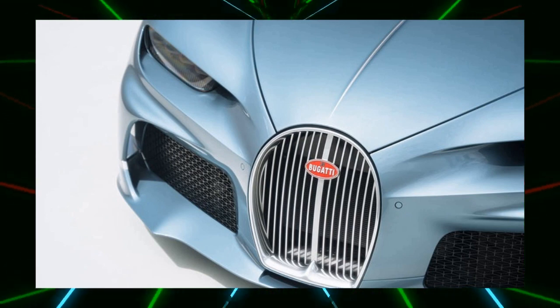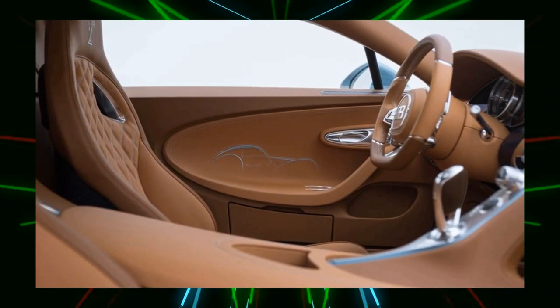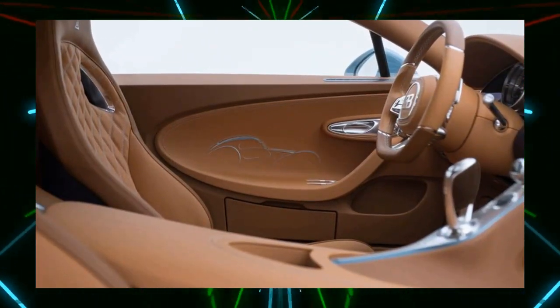The Chiron Super Sport features a standard 4-barrel muffler, a C-shaped side profile, a pronounced beltline, and a largely covered W16 engine bay for aerodynamics.